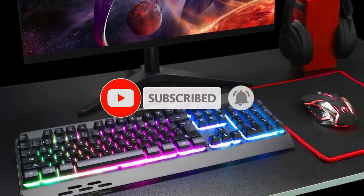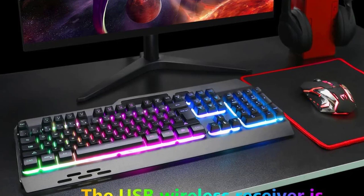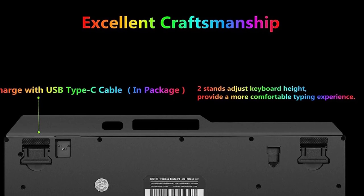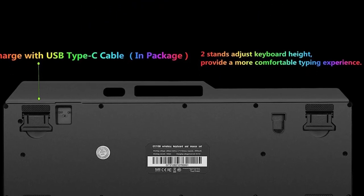The keyboard features a streamlined high-and-low keycaps layout, ergonomically designed for gaming and work. Note: the wireless receiver is in the bottom of the mouse. The wireless gaming keyboard comes with many kinds of RGB backlit modes, providing an excellent visual experience.